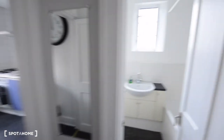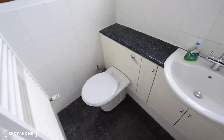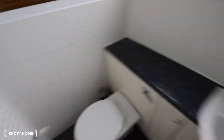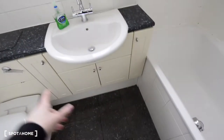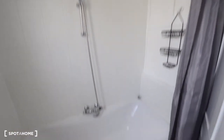And here we have the bathroom. There's the toilet, a large mirror, a heated towel rail, a sink with some storage space underneath, and here we have the bathtub. It's in good condition — looking good.